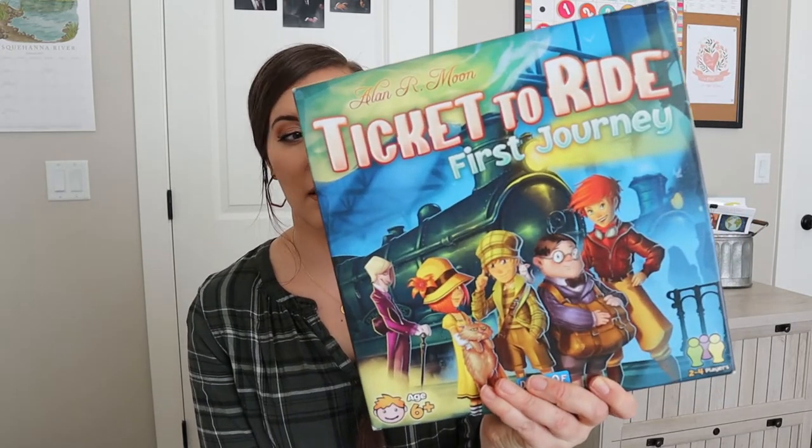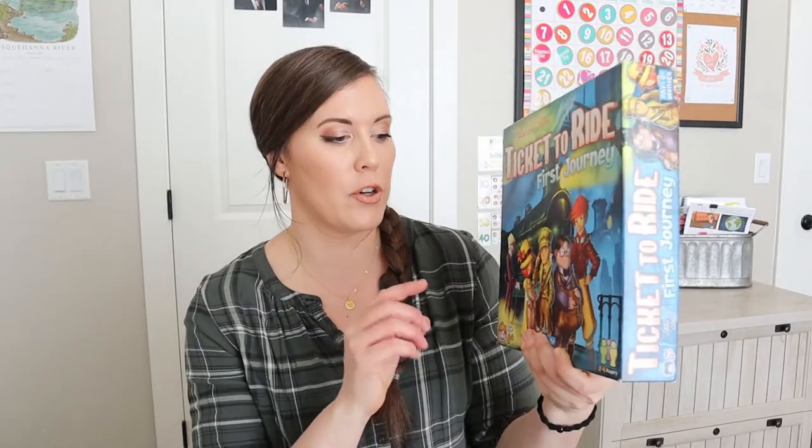The first game I wanted to mention is Ticket to Ride — this is the First Journey version. We also have the older adult version, but we haven't played that one with our kids yet. My oldest probably could play it, but this one is actually very simplified. It says six plus on the box.